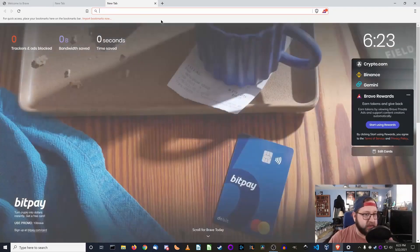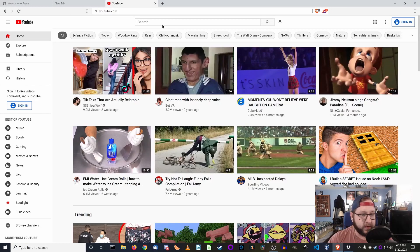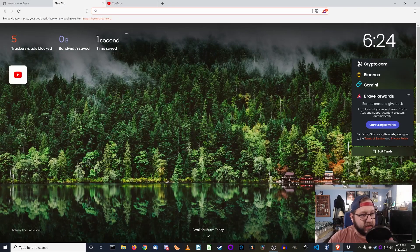As a demonstration, let's go ahead and go to youtube.com. It loaded pretty quick and as you can see, it's already blocked five trackers, hasn't measured any bandwidth saved, and saved us one second so far. What this is really getting at in terms of bandwidth and time saved is more about all the trackers and ads — all the assets that were blocked. It doesn't actually speed up your time, but over here on the right you have some cryptocurrency stuff.